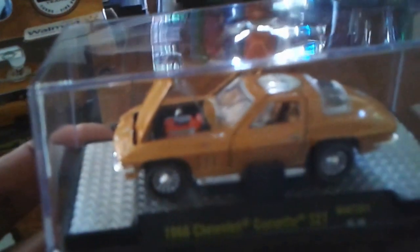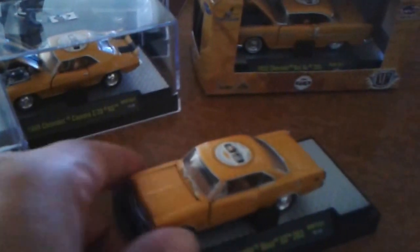I do apologize for the quality of my video content. For example, the Bel Air here — take it off for a second — as you can see, doors open, great detail on the engine and interior. That's the '57 Chevy Bel Air and the '68 Chevy Corvette 327.